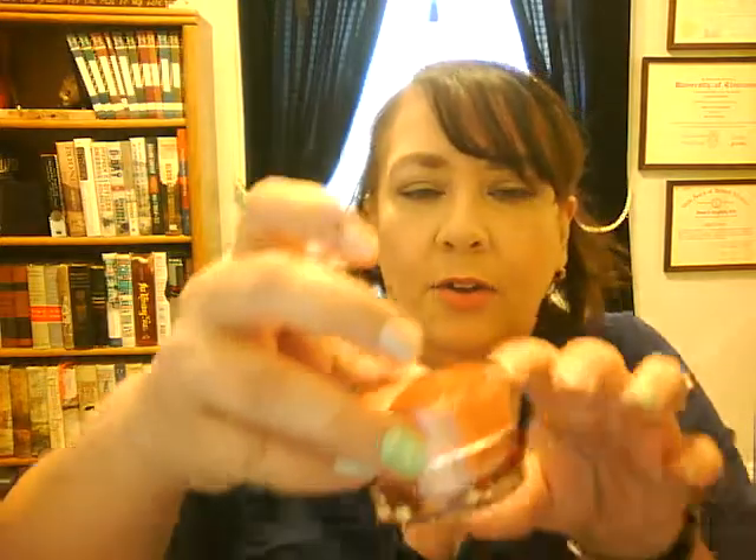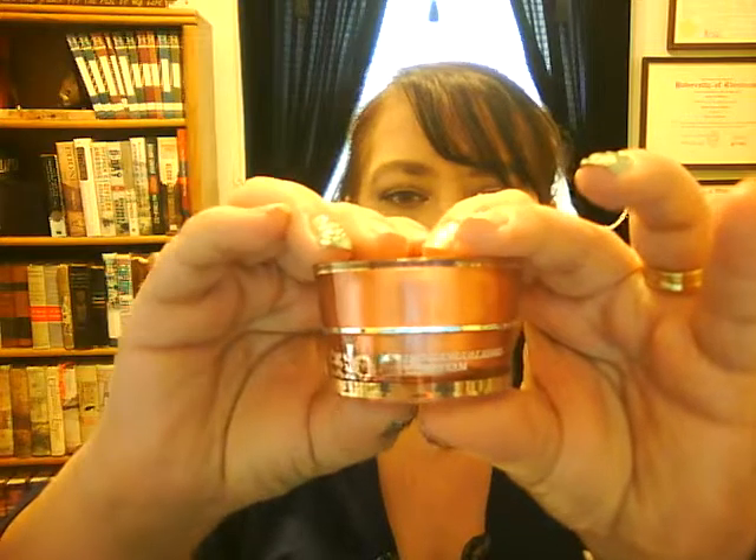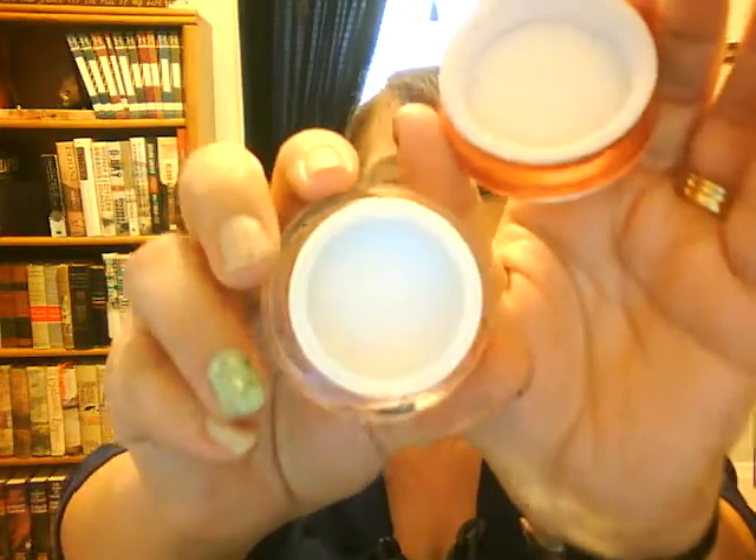I also finished the Esslore Firming Collagen Day Cream that came in, I believe, my Glossy Box. It didn't have much of a scent — what it does have is kind of a clean scent — and I really enjoyed that product.